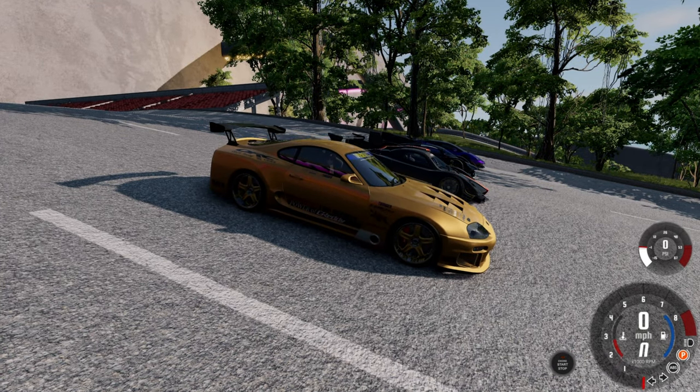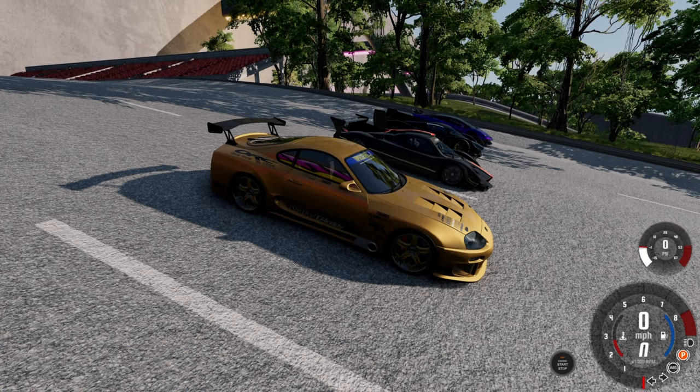Today in BeamNG we are at the Downhill Mayhem track and we are going to try to see which one of these cars can get the furthest coasting down it without using its brakes. Let's jump into it and see which one gets the furthest.